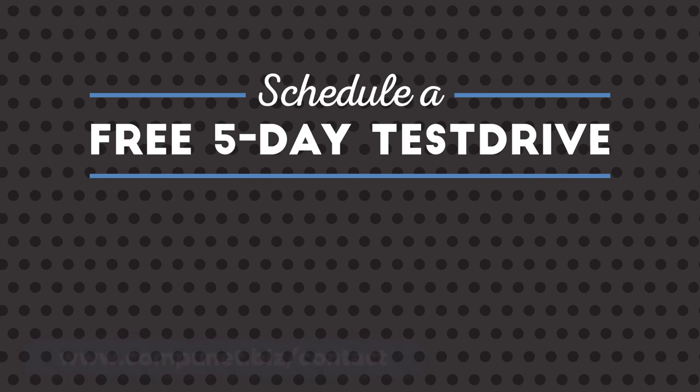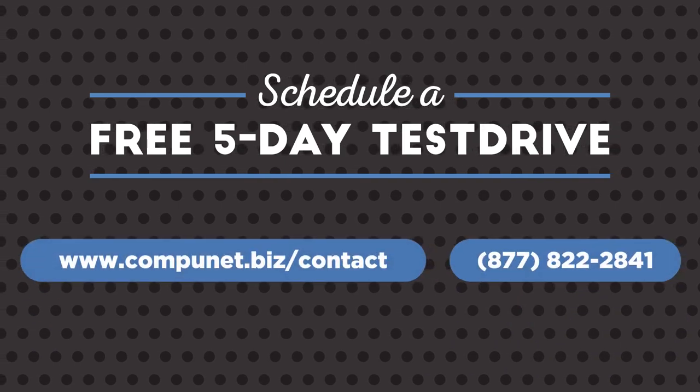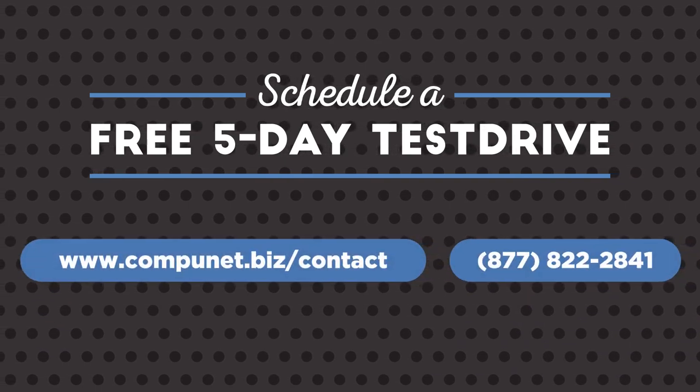If you have questions, or want to see Workspace ONE in action, reach out today to schedule a meeting or free test drive.